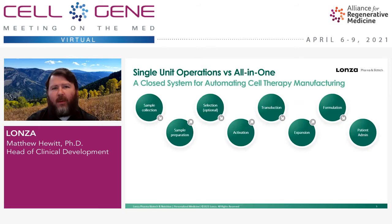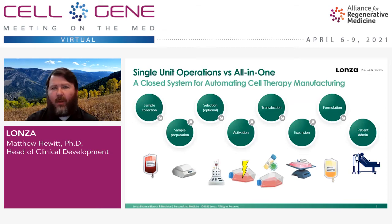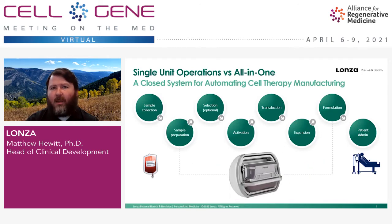Cell therapy processes are typically broken down into a number of discrete unit process steps. They may vary a little bit from what's shown here on the screen, but this is how we break them down. There are a number of different boxes and methods typically employed to move through these unit process steps, and what we aim to do is replace much of this with a single end-to-end manufacturing solution, which is the Cocoon.